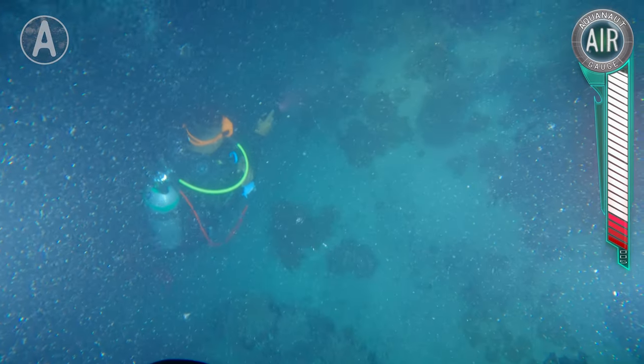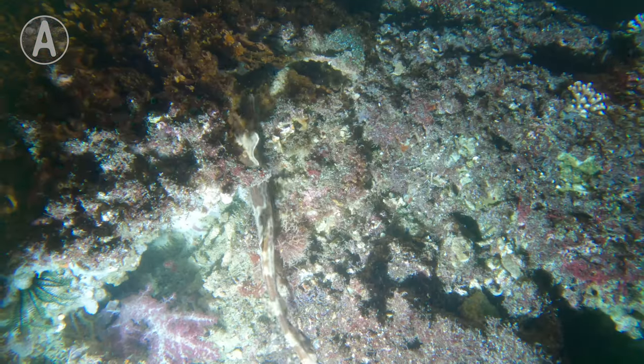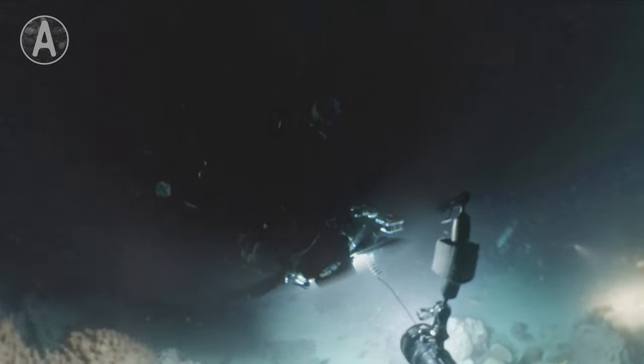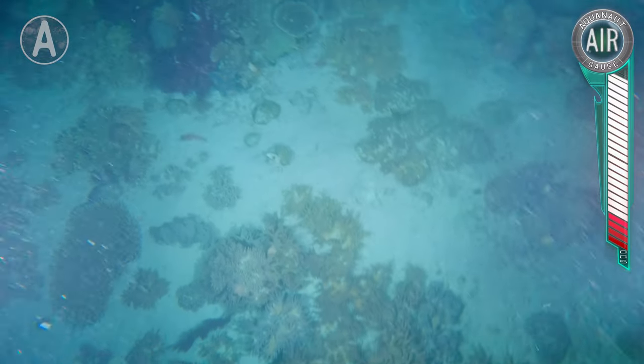These predators have actually been known to walk across shallow tide pools while hunting. It's even said that they might prefer to walk than swim. But due to their evasive behavior, they can be extremely difficult to film. Our air supply is limited to 60 minutes. Let's get searching.